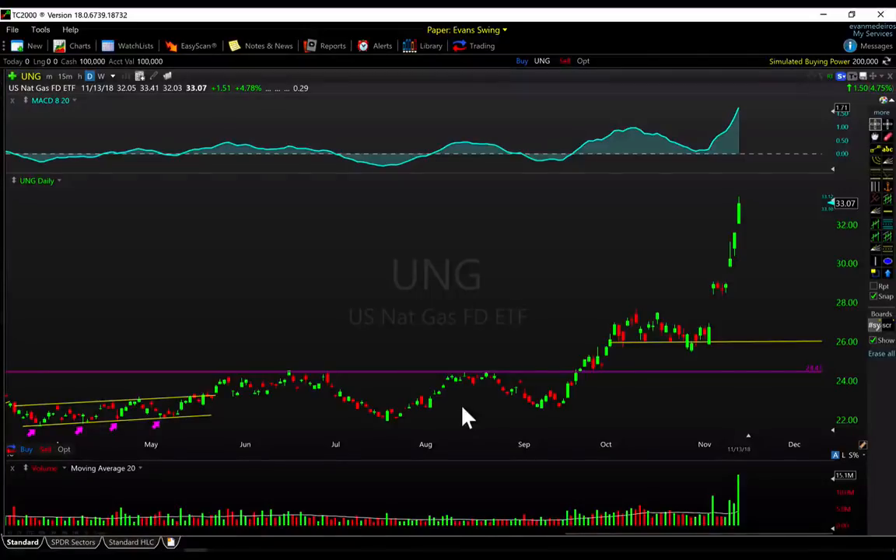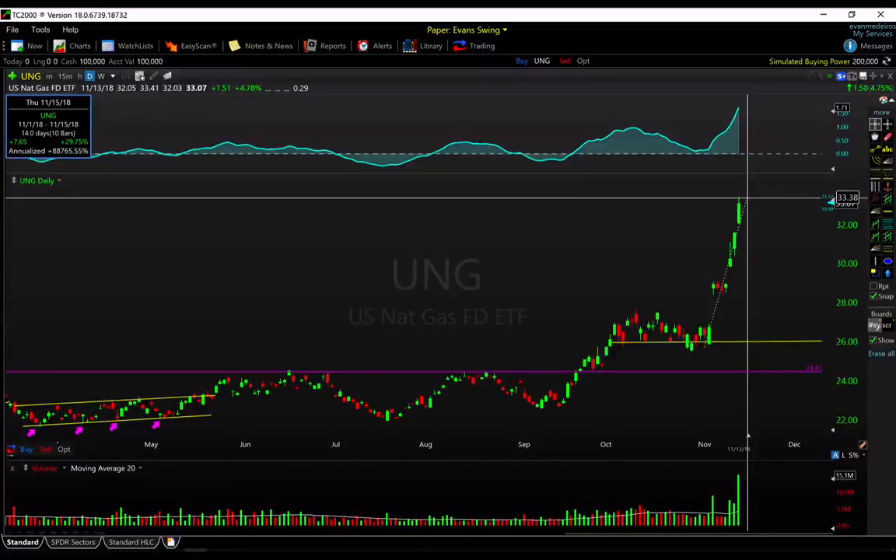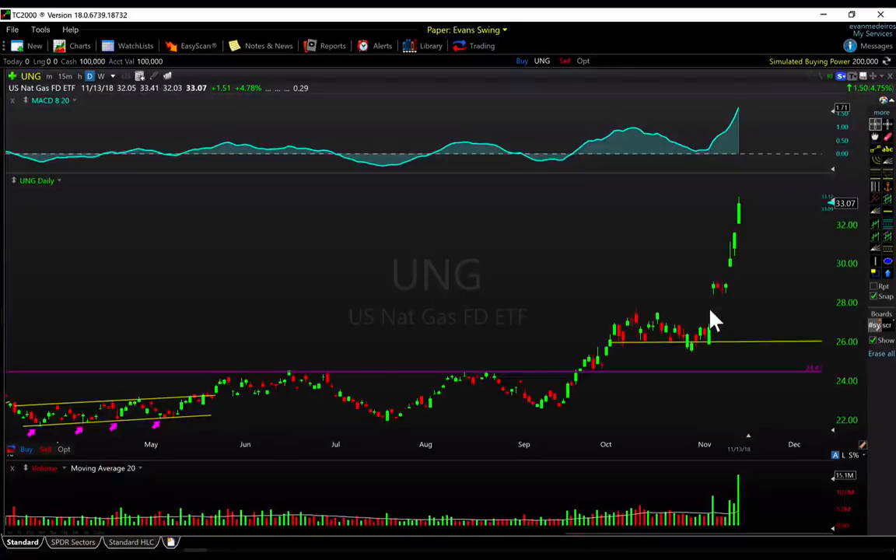Oil's loss seems to be natural gas's gain — UNG continues to accelerate to the upside, very much an inverse chart. It's already up about 30% in the past 14 days or so — pretty impressive action. Luckily for us we do still have a long position in natural gas, though it's down to just a quarter of our position. We're just trailing a stop, seeing how far this can go — trying to sit on our hands as best as possible. It's clearly overbought and due for some consolidation or a pullback, but momentum is clearly to the upside.